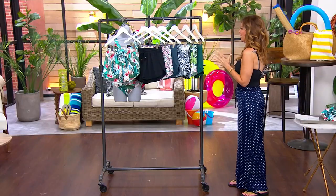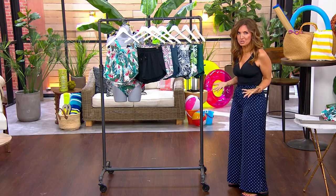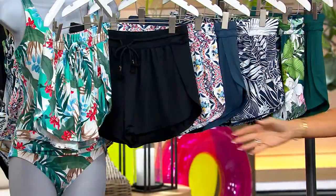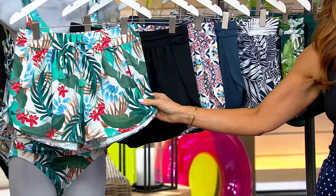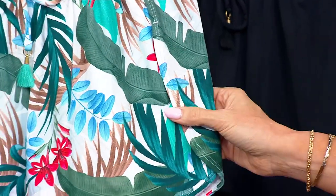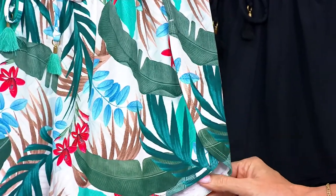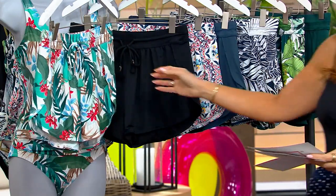These cover-up shorts — I've got to tell you — they're great as a swim cover-up or like a workout short. And they're $34.92. They're made of that swim material, so by all means splash around, wear it over your bathing suit. If you're into tennis, golf, or jogging, this is where it's at. $50 is a great price, but $34.92 is even better — that's $23 off.